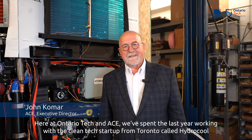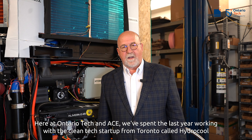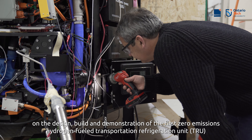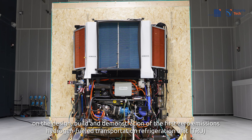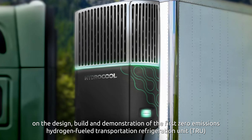Here at Ontario Tech ACE, we've spent the last year working with a clean tech startup from Toronto called HydroCool on the design, build, and demonstration of the first zero emission Hydrogen Transportation Refrigeration Unit, or TRU.